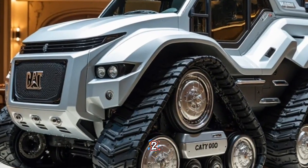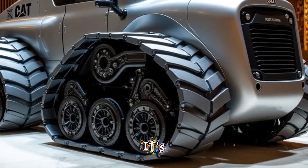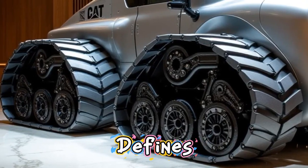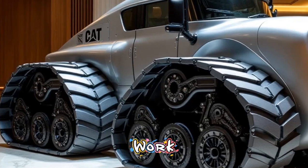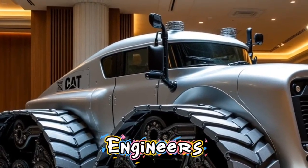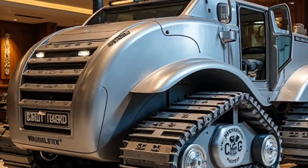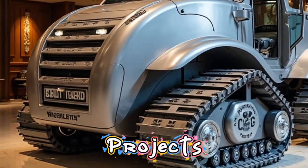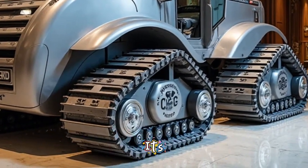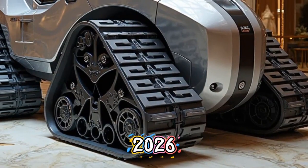What makes the D11 2026 truly special is not just the raw power or the intelligence systems — it's the way Caterpillar has blended all these elements to create a bulldozer that defines the future of heavy machinery. It's built to work smart, built to last, and built to lead. Contractors, engineers, and industry leaders around the world are already taking notice. The D11 is being used in mega projects from mining operations in Australia to infrastructure builds in North America. Its impact is real, and it's redefining what a bulldozer can do in 2026 and beyond.